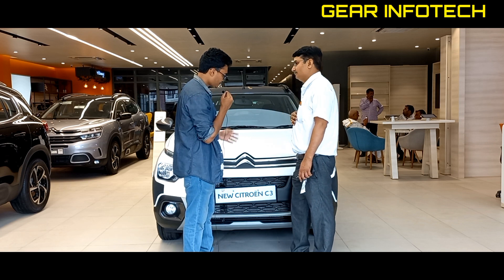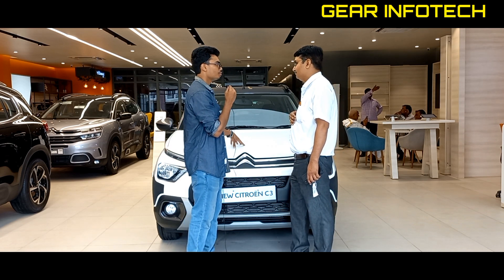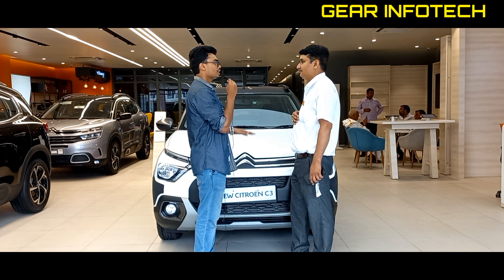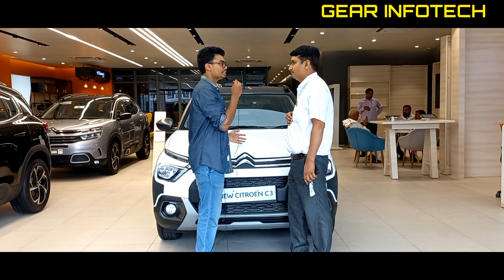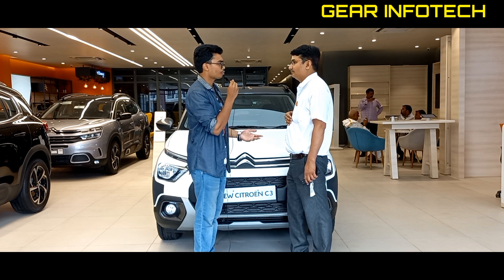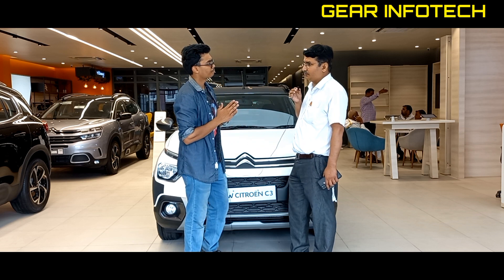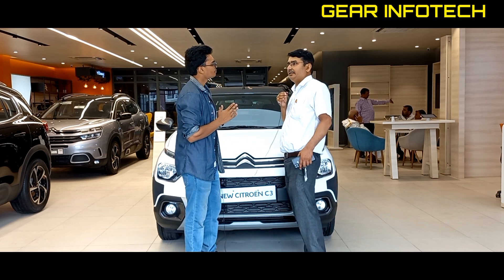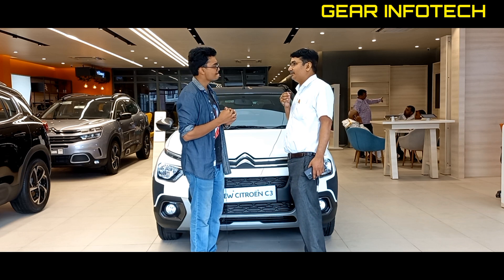I have seen the grille as well. This engine is 1.2-litre, which is useful for mileage. How much mileage does it give? The company claims certain figures, and actual mileage is also delivered. Before the launch, the company had this car running for about 23,000,000 km of testing.